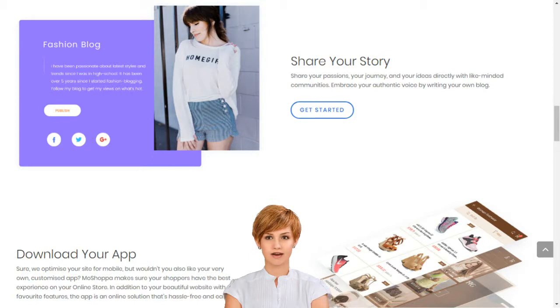We manage inventory, payments, hosting, analytics, SEO, merchant relationships and everything in between. It's that easy. Stop dreaming and start living. Choose your MoShopper package today. MoShopper builds your online business in minutes.